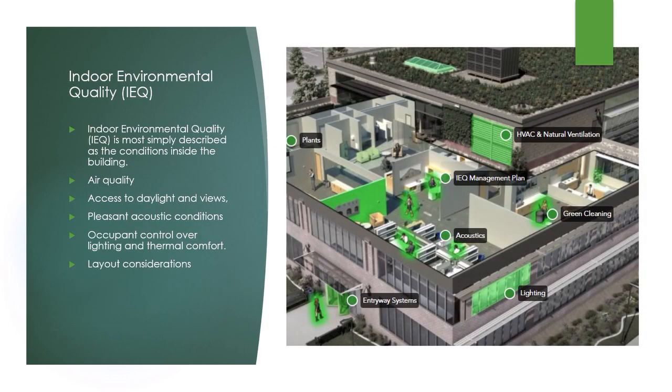Indoor environmental quality is most simply described as conditions inside the building. It includes air quality but also access to daylight and views, pleasant acoustic conditions, and occupant control over lighting and thermal comfort. It may also include functional aspects of space, such as whether the layout provides easy access to tools and people when needed and whether there is sufficient space for occupants. Building managers and operators can increase the satisfaction of building occupants by considering all aspects of indoor environmental quality rather than narrowly focusing on temperature or air quality alone. Americans spend the majority of their time indoors, and studies have shown an increase in worker productivity when improvements are made to a space's indoor environmental quality.